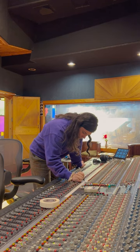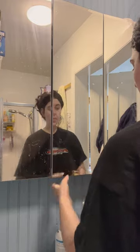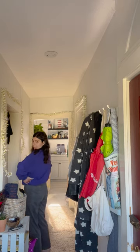Day in the life as an audio engineer. So today I got up pretty early to do some freelance work before I started getting ready and dressed to go into the studio.